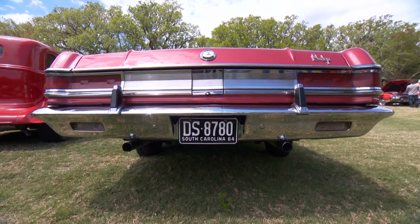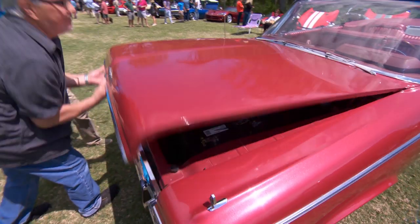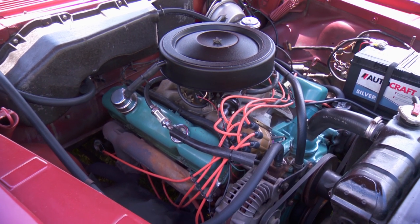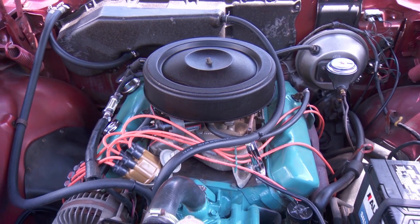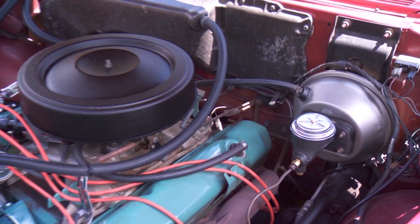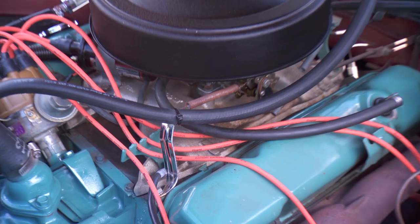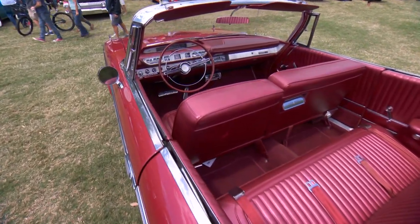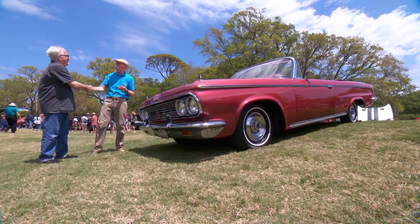Parts are very hard to find — it's a C body, which is not a common one. Is it a 318? No, a 383. That's the original 383. The only thing I changed is electronic ignition, because the points ignition was not very reliable. And I went to a four-barrel from a two-barrel — it was stock two-barrel before. Still running a single master cylinder, all drum brakes all around. So it's a 1964 Dodge Custom 880 convertible. What a cool car — Ralph, thanks for bringing this baby out.